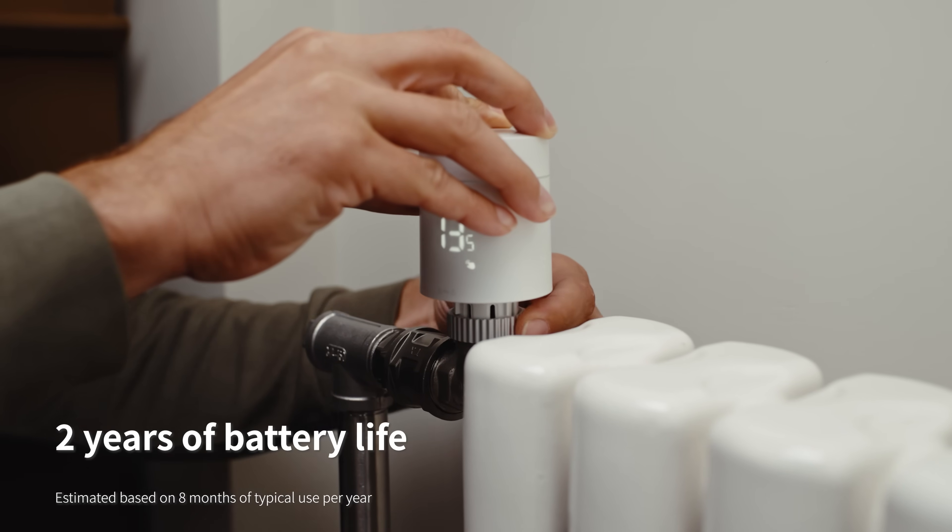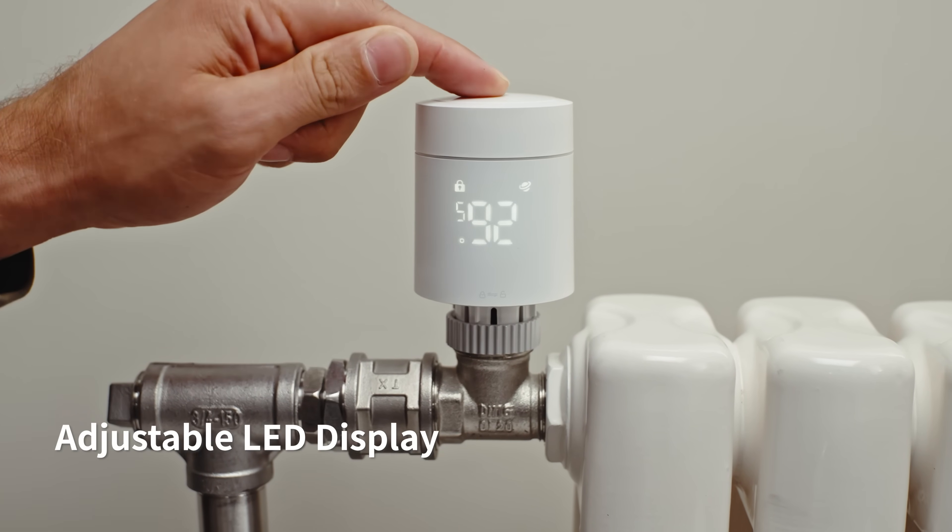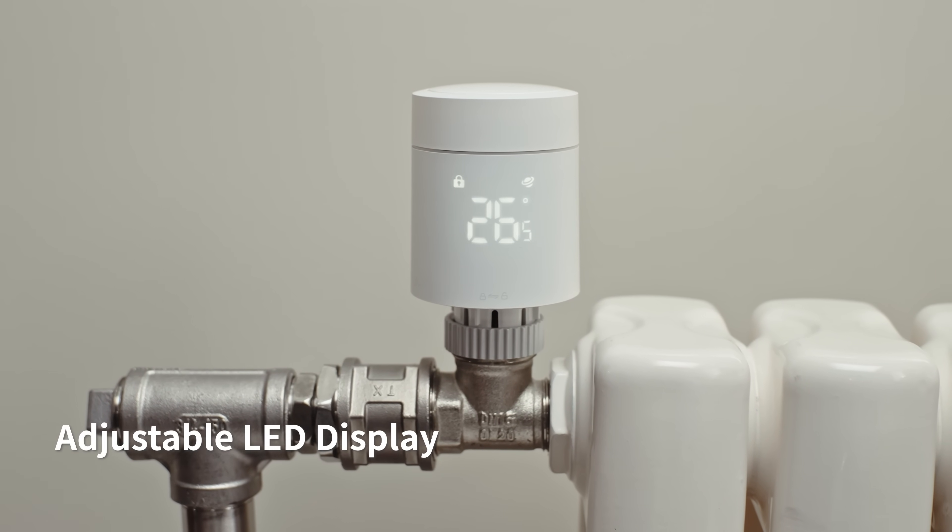Enjoy lasting comfort with up to two years of battery life. Its rotatable LED display ensures clear readings, even when installed upside down.